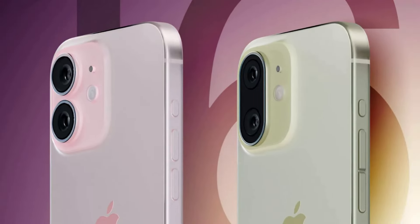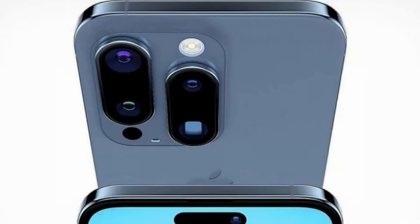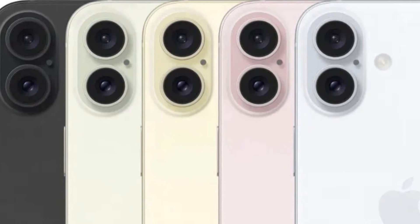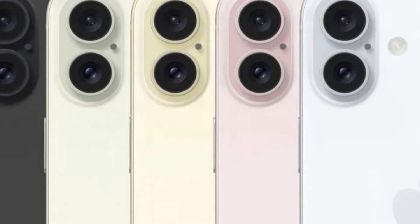Now let's talk about the ultra-wide lens upgrade. The iPhone 16 Pro models are expected to feature a powerful 48-megapixel ultra-wide camera, promising enhanced low-light performance and the ability to capture stunning ProRAW photos with unparalleled detail.